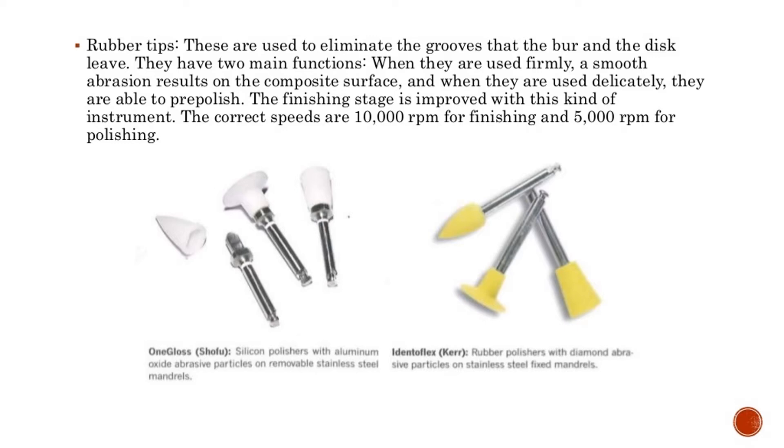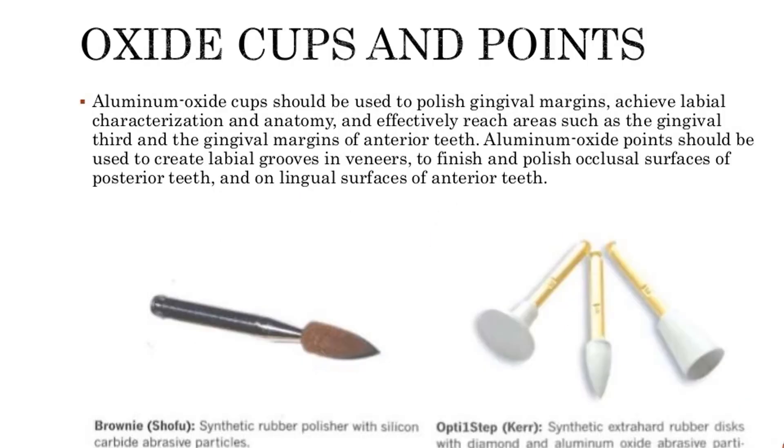Aluminum oxide cups should be used to polish gingival margins, achieve labial characterization and anatomy, and effectively reach areas such as the gingival third and gingival margins of anterior teeth. Aluminum oxide points should be used to create labial grooves in veneers, to finish and polish occlusal surfaces of posterior teeth, and on lingual surfaces of anterior teeth.